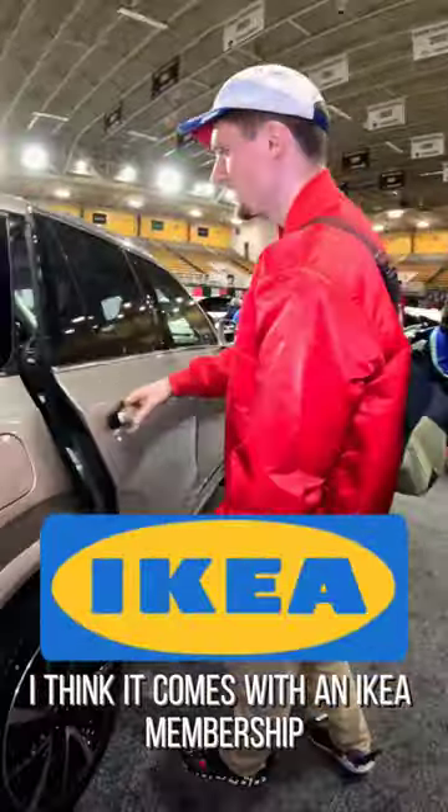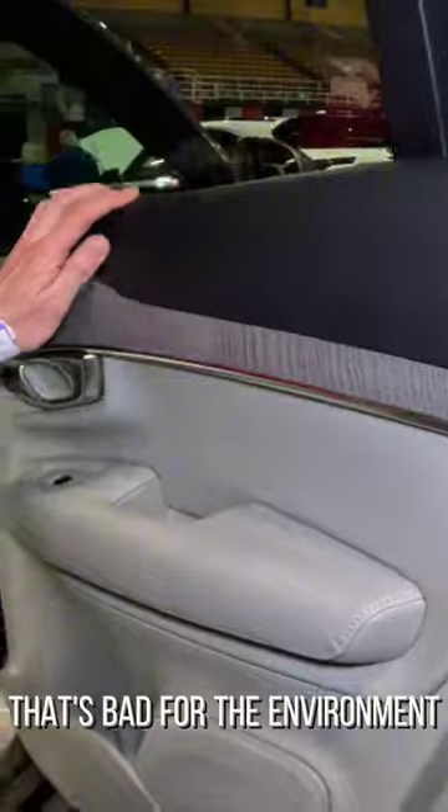I think it comes with an Ikea membership. Fake wood next to the plastic that's bad for the environment.